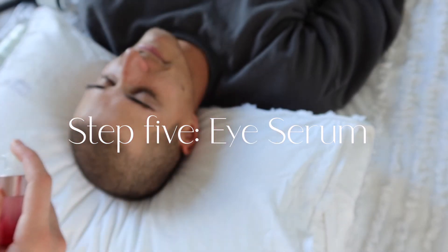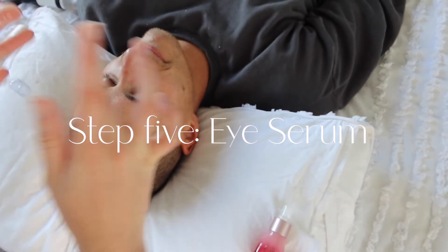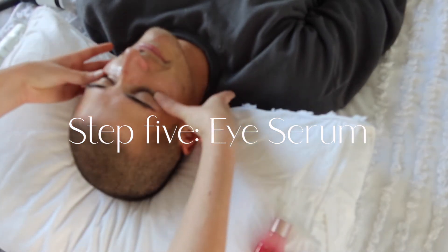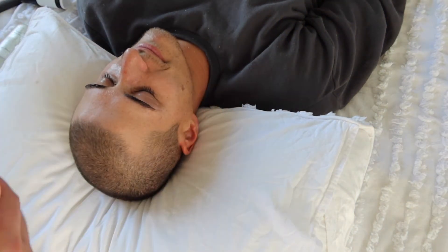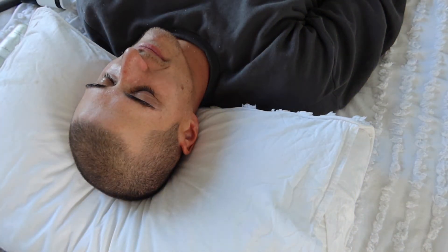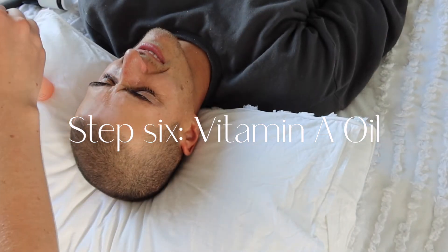Step five is eye serum. He has a little tiny bit of fine lines around his eyes, so I thought this eye serum would be really good for him. He was complaining that his eyes were stinging because I just shaved them, but I promise I was super gentle.